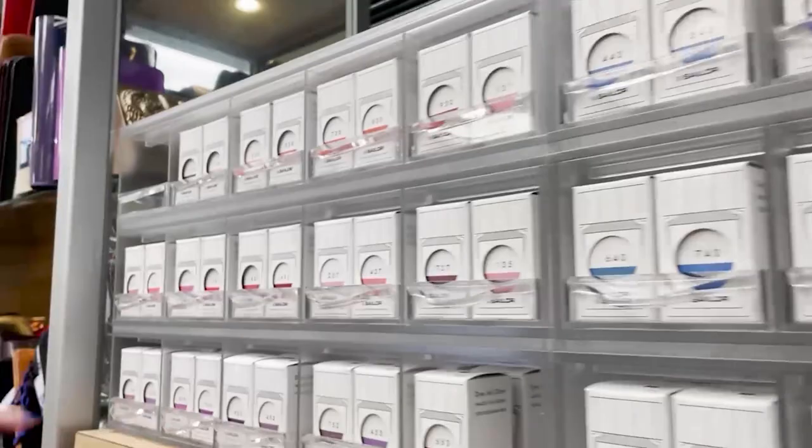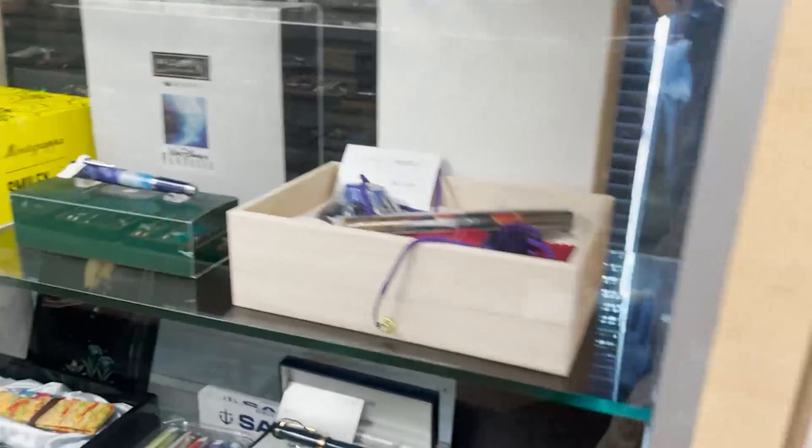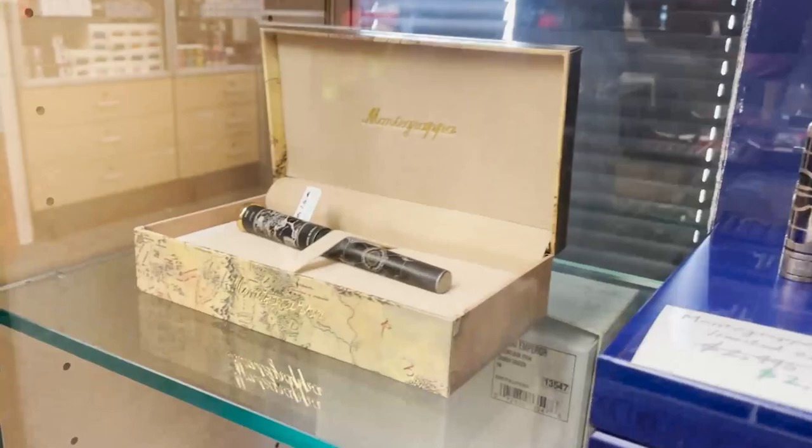Over here we have Sailor Ink Studio ink — a wide range of inks known for their ink craftsmanship. And then below it, as Laura is showing you right now, is our limited edition case. These change all the time depending on what we sell and get in. These are really high-end pens from a variety of the brands we sell here.